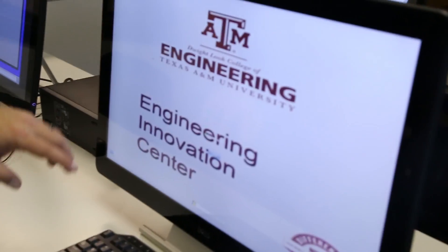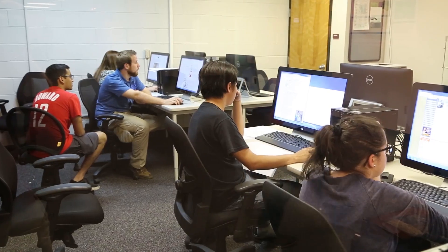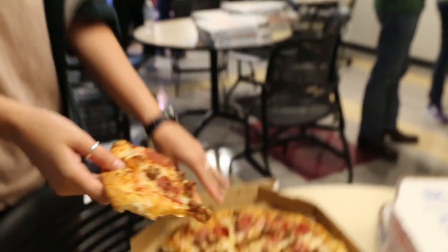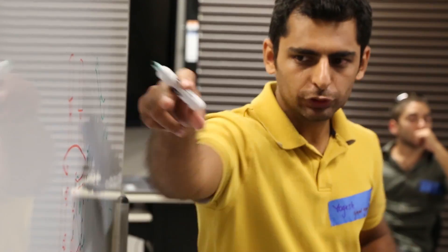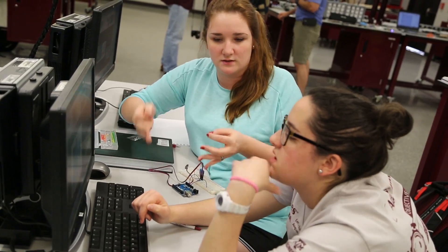The EIC is where theory becomes application. Thousands of dollars worth of equipment, amazing mentors and resources to allow us to build prototypes. Having the space and the atmosphere of innovation is really helpful for being able to come up with good ideas and implementing them. We can think up an idea and we can go build it literally within hours.